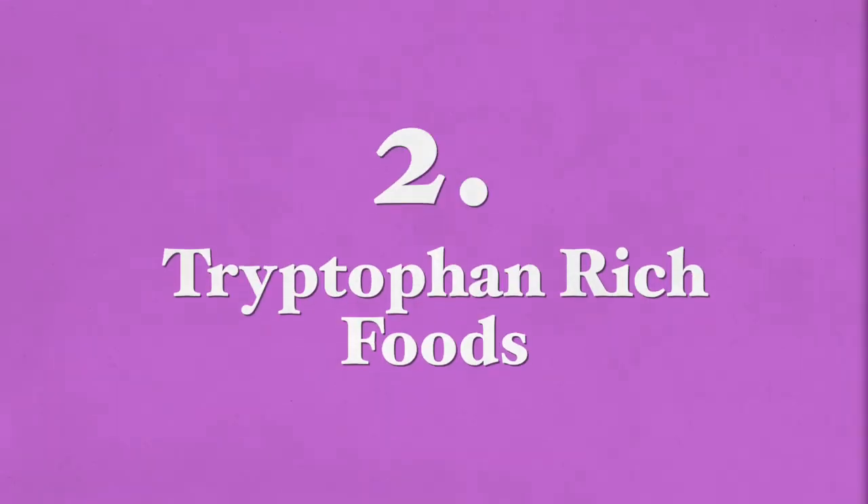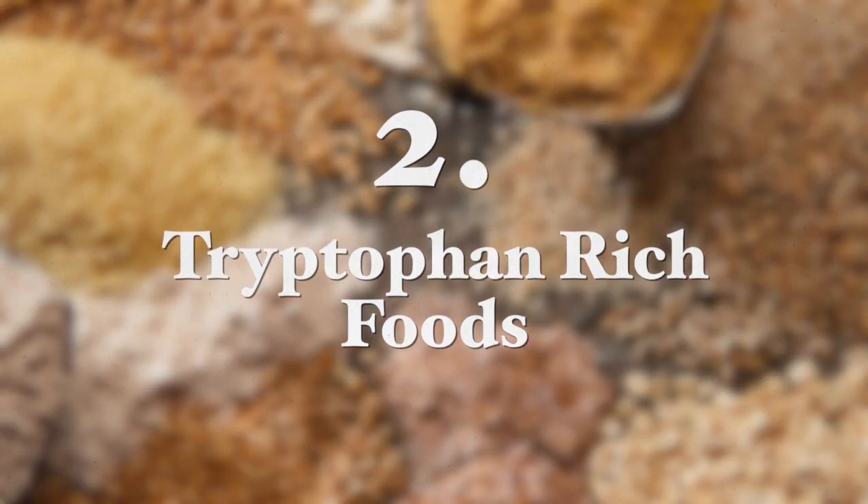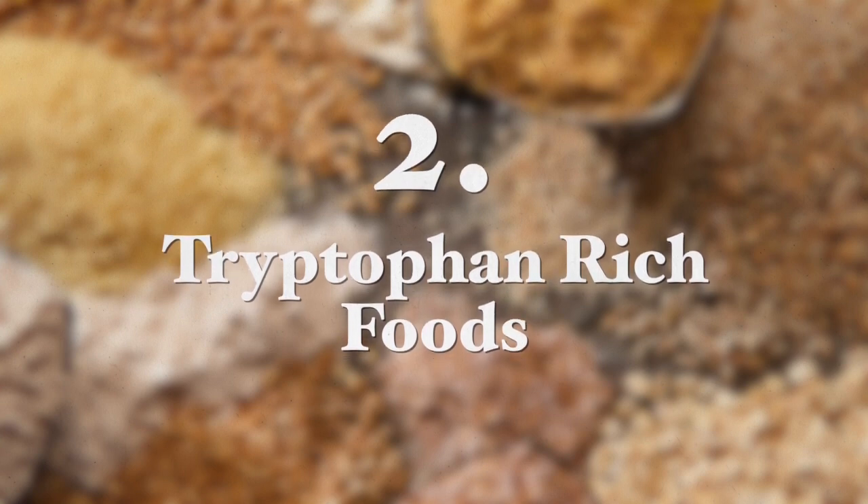The second food group you want to increase to raise your growth hormone levels are tryptophan-rich foods. A study in 2014 has shown that tryptophan-rich foods can significantly boost growth hormone levels. In my video on foods that influence a positive mood, I talk about all the benefits of tryptophan and the practices that you should follow when consuming these foods to maximize absorption of tryptophan in the body.